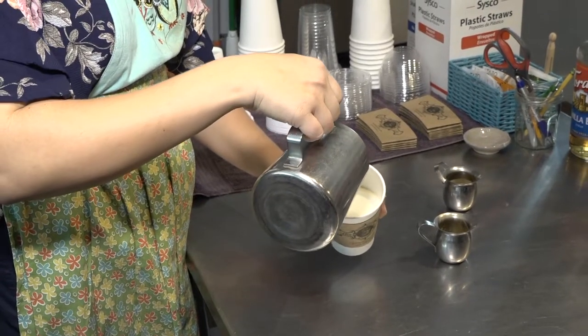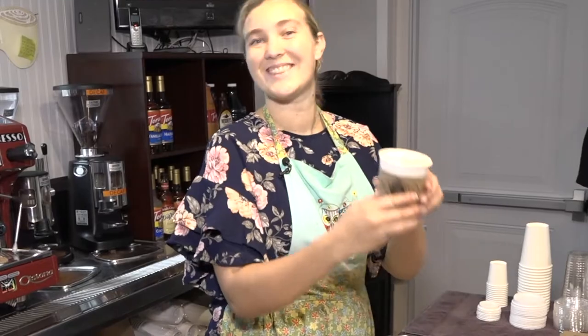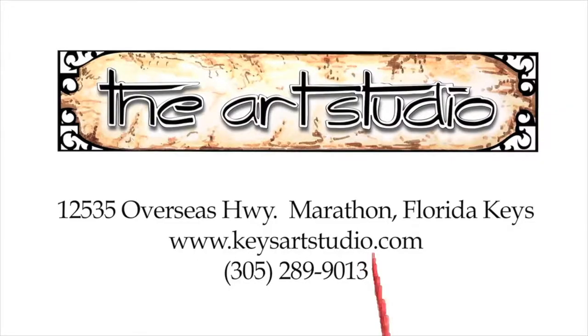And of course, our barista is ready to make you delicious strong coffee made to order. We'll be right back. Bye!